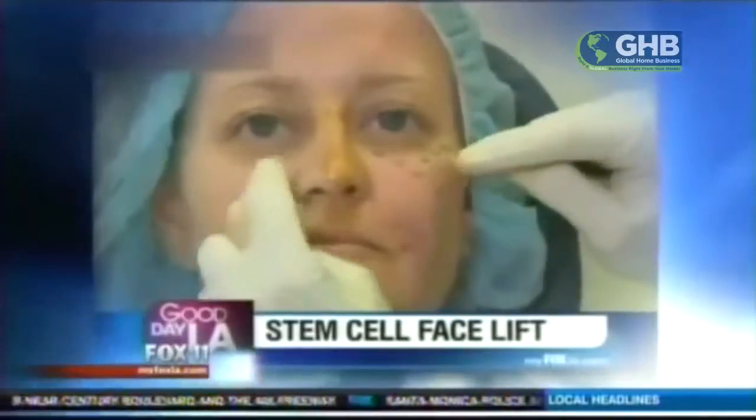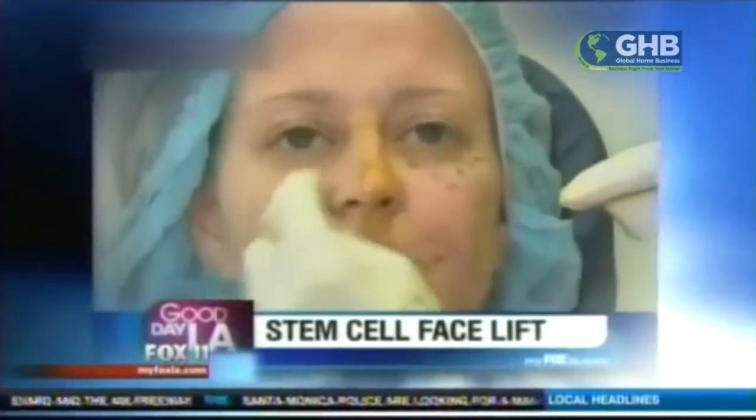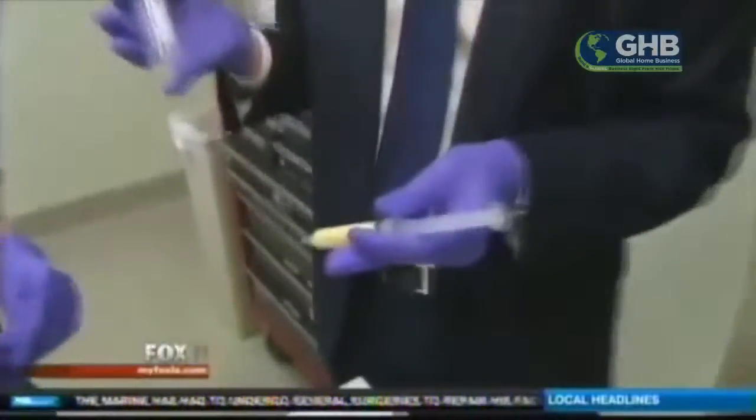It's a newer procedure called the stem cell facelift. What we've done is, if you look at her eyes, she's got these little bags under her eyes and this area that's hollowed out — we've filled it in, so it's now much smoother. A non-invasive way to plump the skin and restore volume lost over the years. Dr. Nathan Newman, a dermatologist and cosmetic surgeon in Beverly Hills, is one of the pioneers.